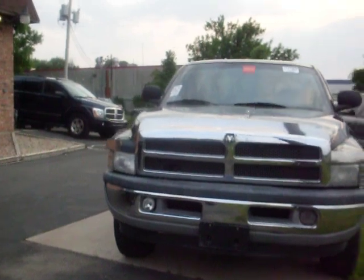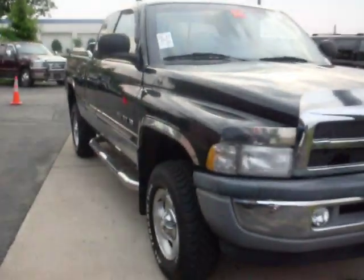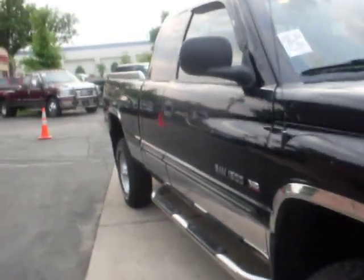Here at Ride Auto we have a 2001 Dodge Ram 1500 Laramie package, 4 wheel drive, 5.9 liter V8.